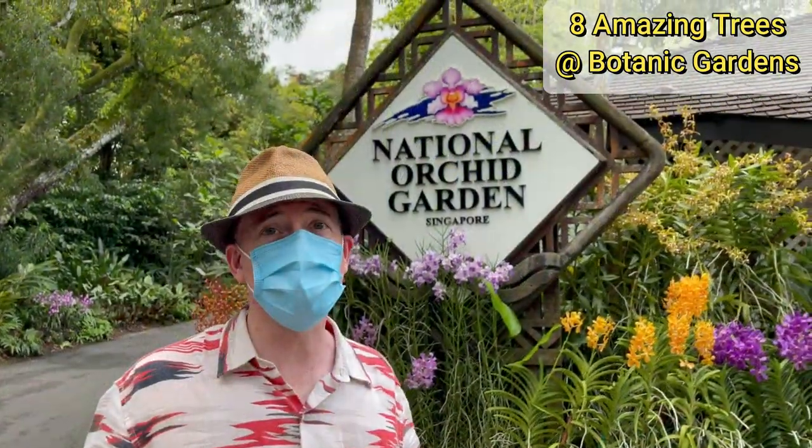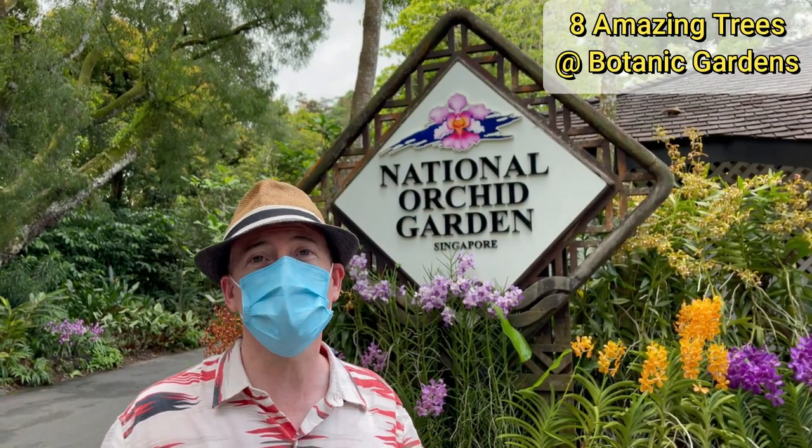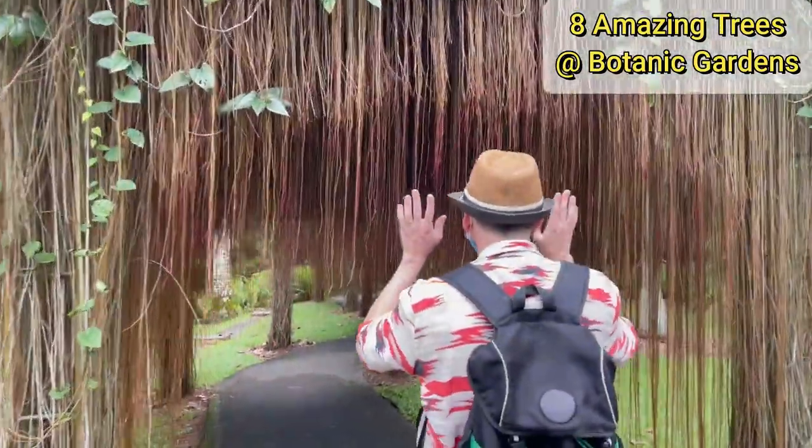That brings us to the end of our quick tour of eight of the most amazing trees in the botanic gardens. There are of course many other things to see here, including the National Orchid Garden which is just next to the cola tree. I hope you enjoyed watching — see you in the next video.